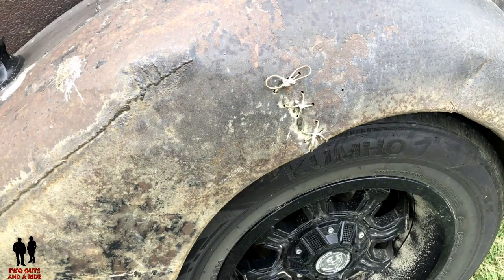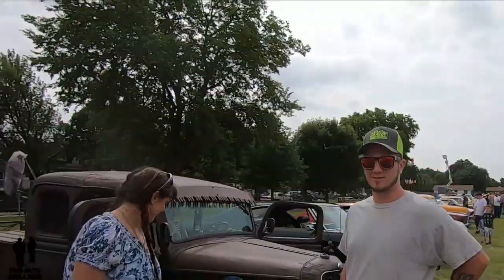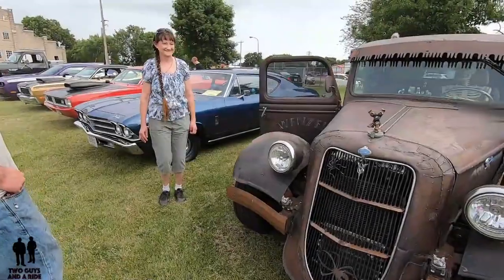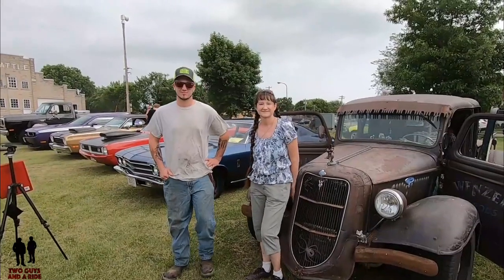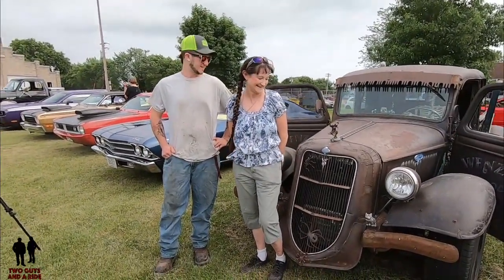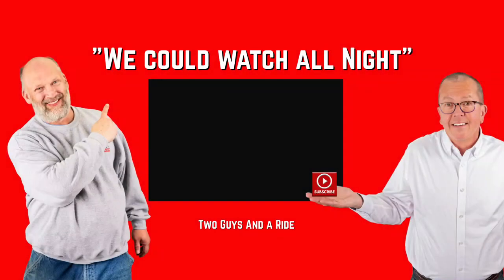I bet you get looks everywhere you go. I do - thumbs up. Everybody just loves it. Well, Robin, thank you so much. This is my son Kyle, who did a lot of the welding. Nice to meet you, Kyle. You're going to be on YouTube. So we're drooling over your rat rod truck that your mom has. Isn't that pretty cool that your mom has a rat rod? Yeah, she's got a nice rat rod. It's an awesome rat rod, guys. Thanks again for sharing - it's so cool. Thank you, Robin. Have a good day.